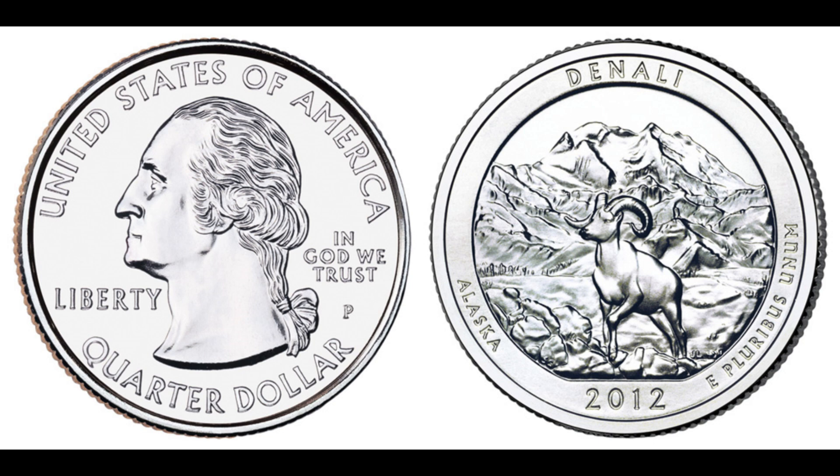Error coins are highly sought after by collectors due to their rarity and unique characteristics. Error coins can come in various forms such as double strikes, off-center strikes, and incorrect planchets. But the 2012 quarter has a particularly rare and dramatic error — a major die clash. A die clash occurs when the obverse and reverse dies collide without a planchet between them, leaving impressions of each die on the other. This results in parts of the design from one side of the coin appearing on the other side, creating a fascinating and highly unusual coin.